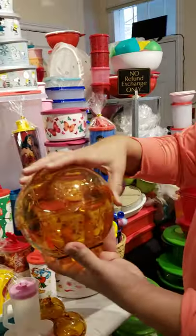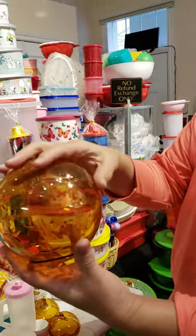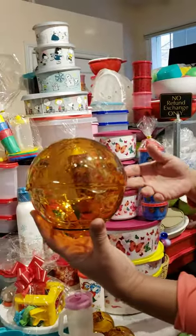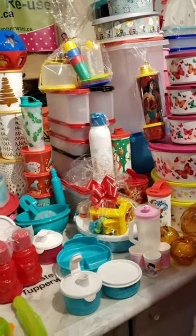It is our candy holder. You could put your candies in there, close it, and put it on the table nicely. This is something classic — we don't have it elsewhere. This is exclusively available here.